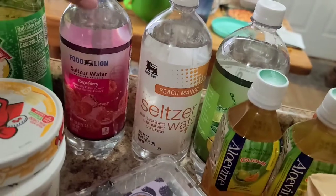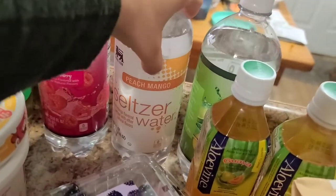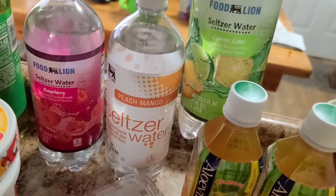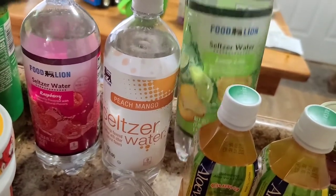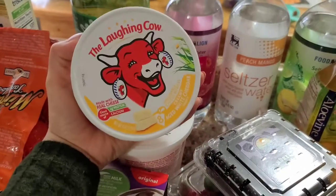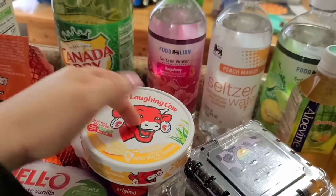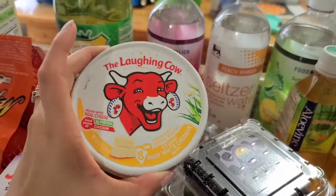We have some seltzer water — the Food Lion brand — in raspberry, peach mango, and lemon-lime flavors, which are really good. We also have the Laughing Cow cheese, the little individual packet ones. This is the first time we're trying these so we're really excited.